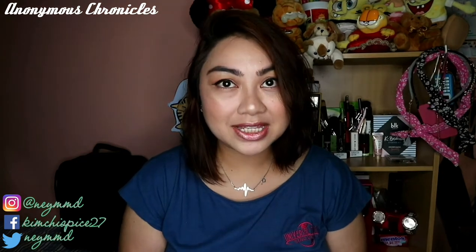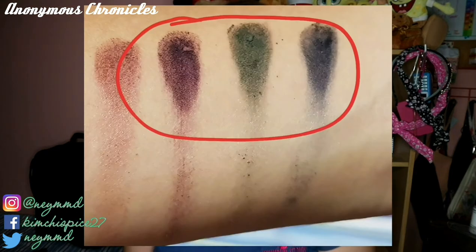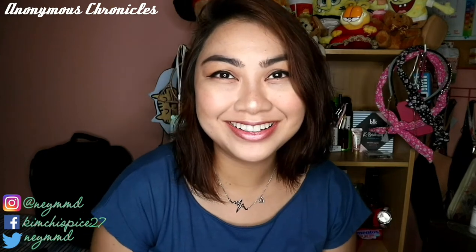It is almost complete. So ito yung swatches na ginawa ko for the palette. As you can see, mayroon siyang mga chunks. Masyado talaga siyang powdery, pero considering na sobrang mura lang naman yung price niya, okay na tayo diyan. Mayroon din akong eyeliner na nabili. The brand is Miss Thien — this is the local brand in Thailand. And I also have the liquid lipstick.